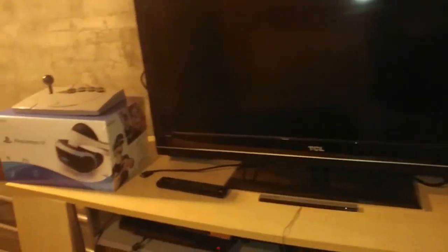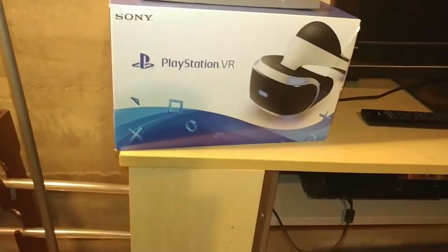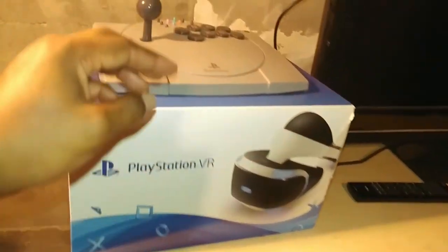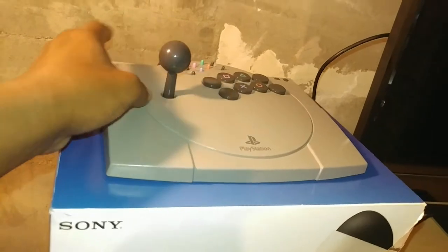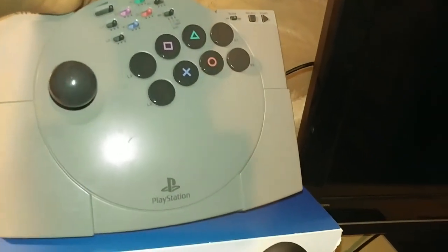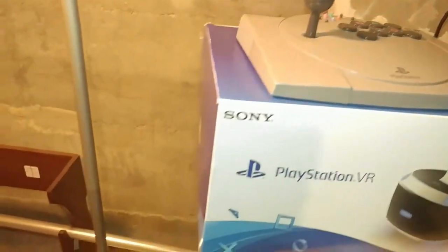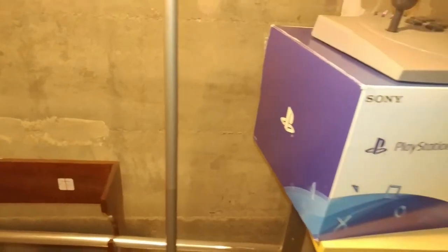Getting back up here, of course I've got my PlayStation VR and I enjoy playing that a lot — PlayStation VR is so fun. Up atop it here, I've got a PlayStation 1 Fight Stick, or arcade pad, and that's a really cool build — got that for about $10, so had to snatch that up.